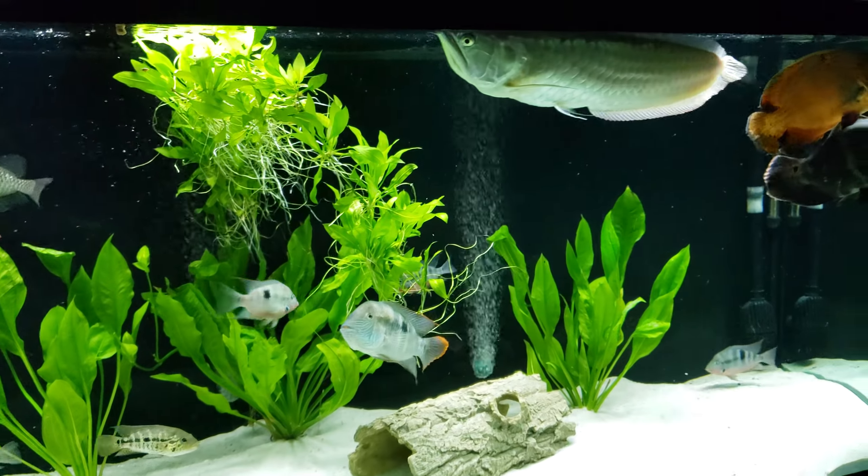My silver arowana is looking amazing — he is two feet long, by the way. He's getting big. I am going to lower these plants also so the silver has more space to swim up top. Jardini loves the krill — krill — all the fish love the krill, some more than others. Jardini getting his.